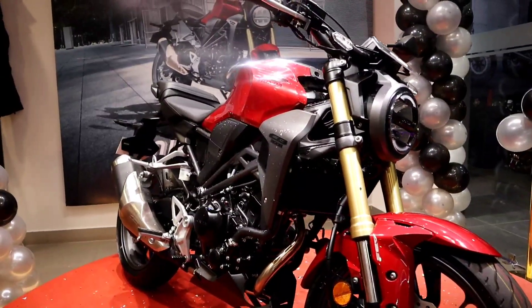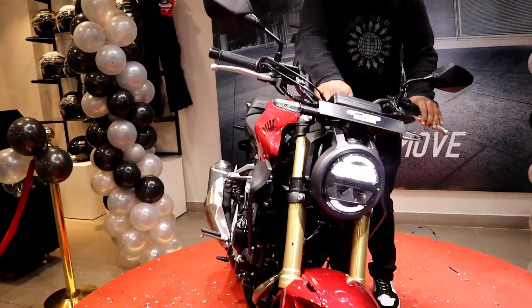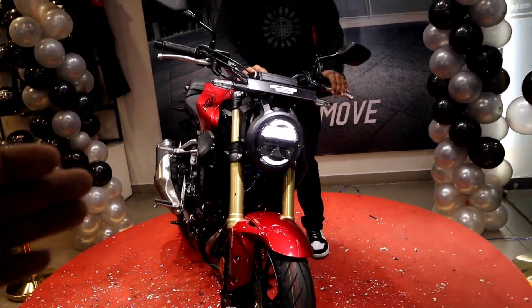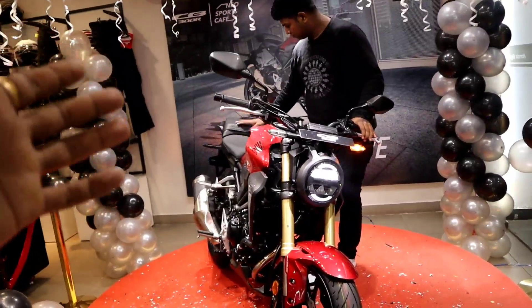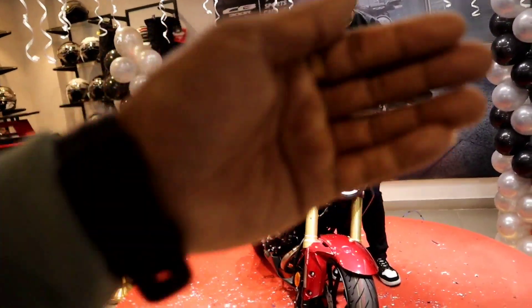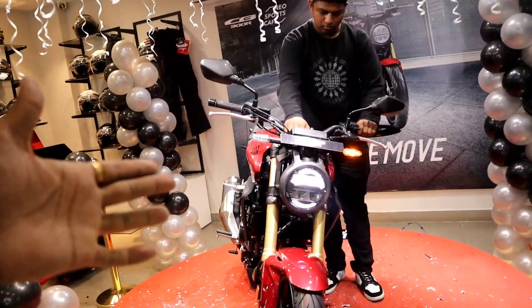There is a black color in the display, and inside we will show you the red color — that is our second color option. Now we will look at the LED lights. The design is inspired by the CB500, which is our elder sibling. It's a single-cylinder engine but carries the look of the larger model.